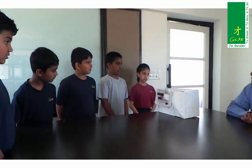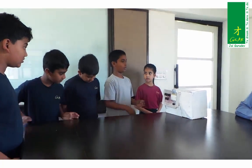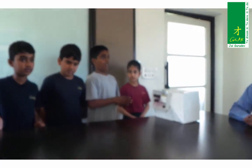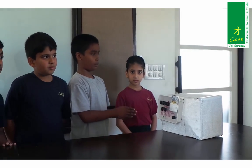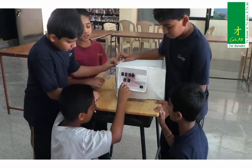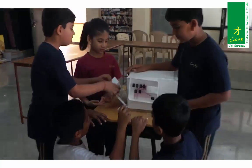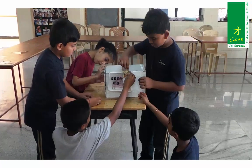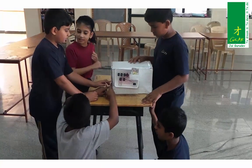Then how did you start off? So the reason we came up with this idea was, it was library period. We came to the library and then we saw a book related to something. We took the book and started referring. We saw a topic related to electricity, and then we came up with an idea called locker.